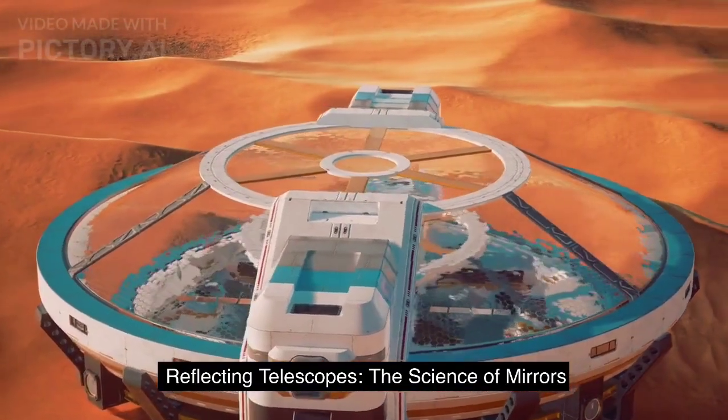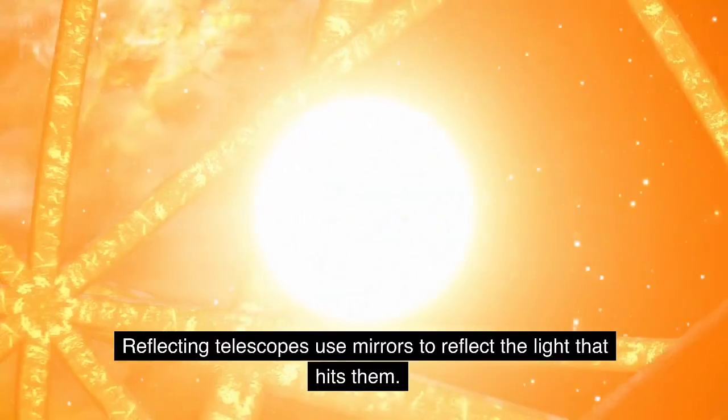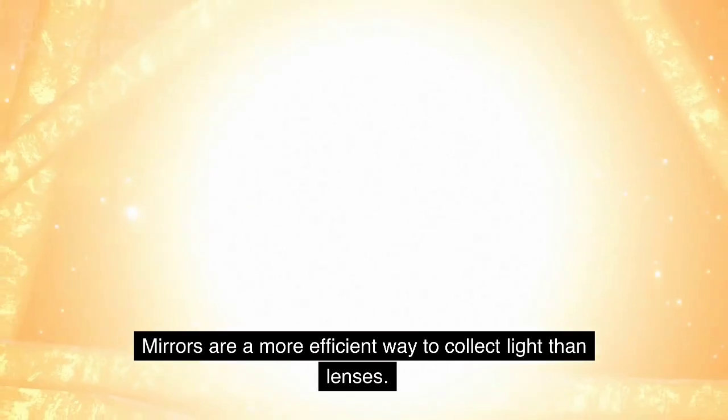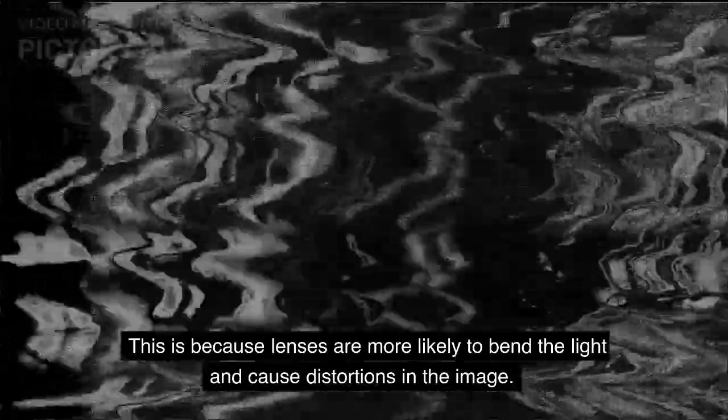Reflecting Telescopes — The Science of Mirrors. Reflecting telescopes use mirrors to reflect the light that hits them. Mirrors are a more efficient way to collect light than lenses, because lenses are more likely to bend the light and cause distortions in the image.